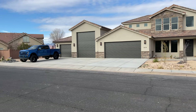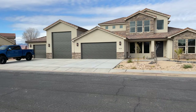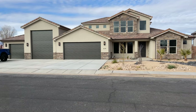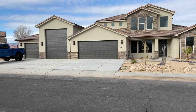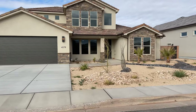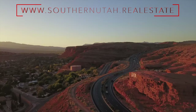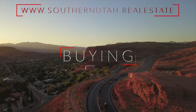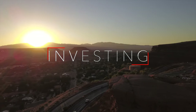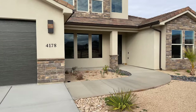Hey guys, we are out in Dixie Springs to check out this beautiful garage with a house attached to it. This property features a two plus RV plus one — what a garage combination that is. That's awesome. Let's head inside and see what this property has to offer, besides this awesome garage.